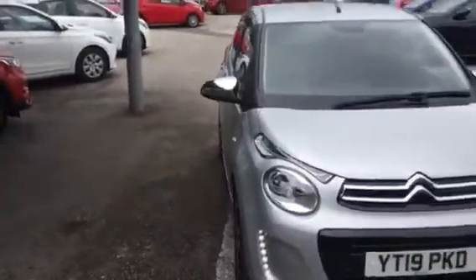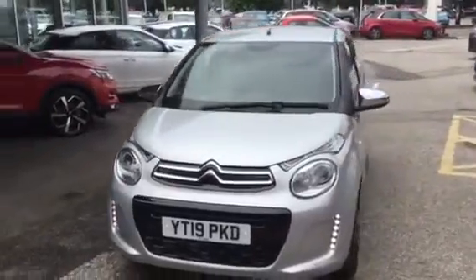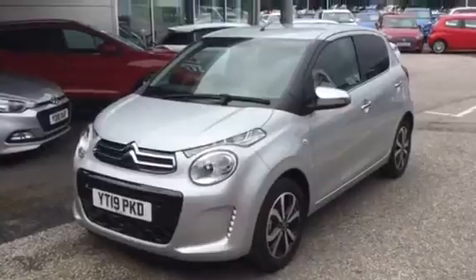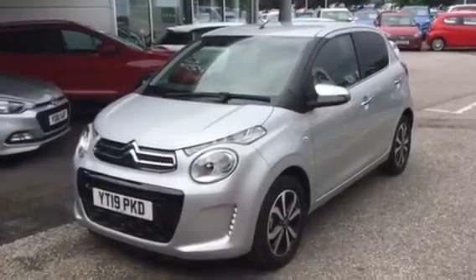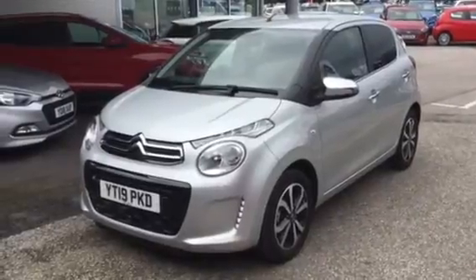If you want to book this car online you can do, or give us a call if you want to test drive it. You can call us on 01246 450 450 — that's 01246 450 450. Thanks for watching.